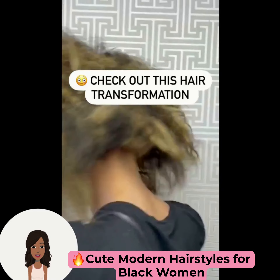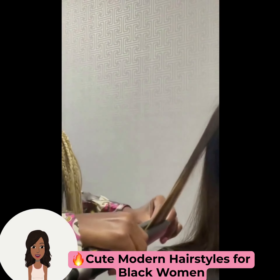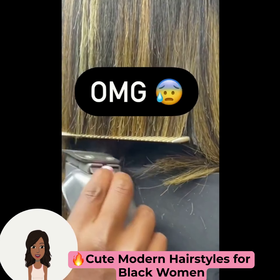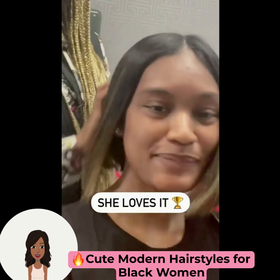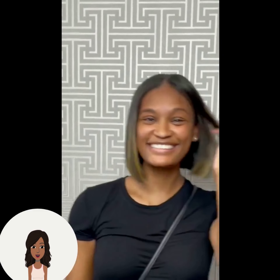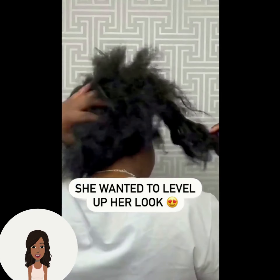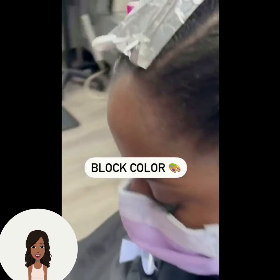We start off today's video with a hair transformation. It looks like she wears her hair in a ponytail a lot, but she decided to switch it up with a bob haircut. Loving the highlights she has — absolutely gorgeous. Hello everyone, welcome back to the Style News Network. If you are new around here, my name is Danielle, and on this channel we like to take a look at trending hairstyle ideas. Today we'll be checking out some cute modern styles.